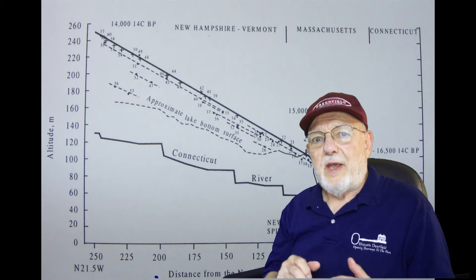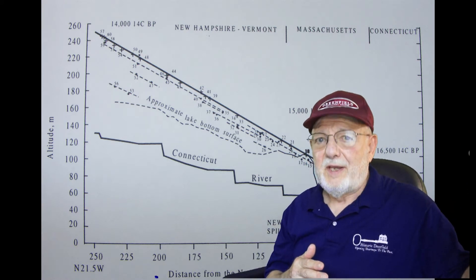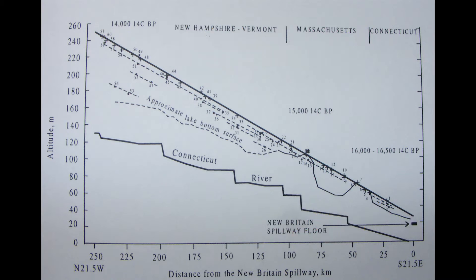Up in the north, we have delta elevations that are over 700 feet, but down at the spillway in New Britain, Connecticut, the elevation is only about 70 feet above sea level. That gives a slope of the Lake Hitchcock shoreline — a slope of about 5 feet per mile.